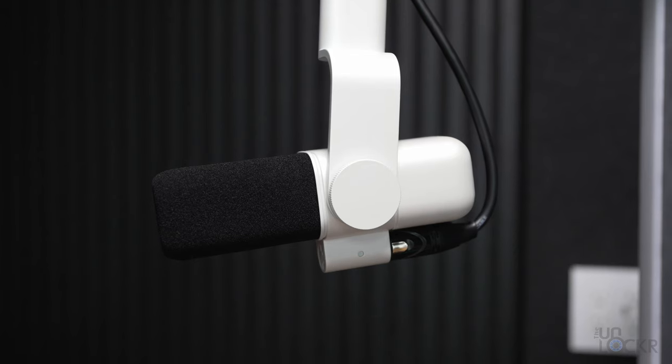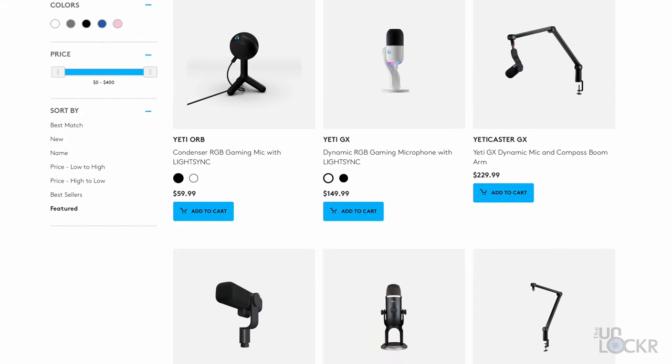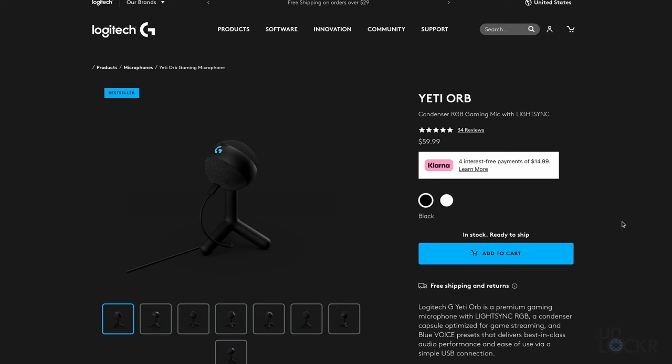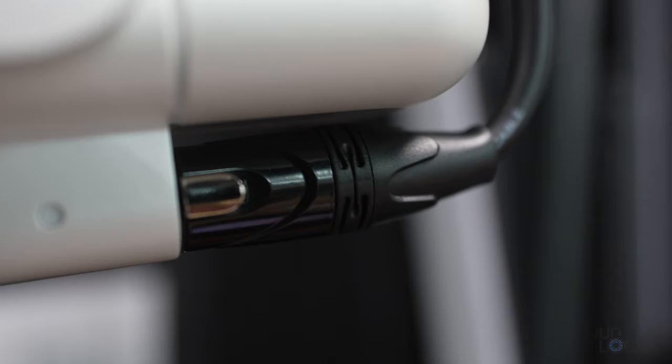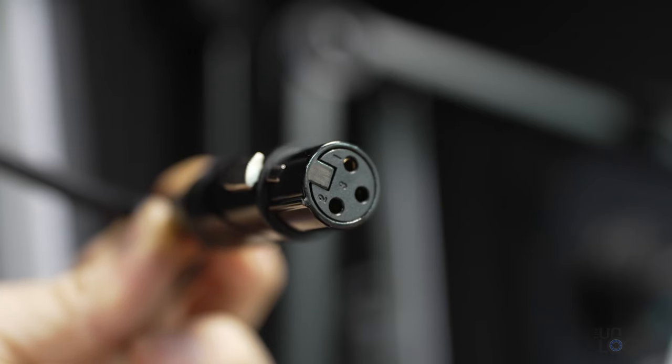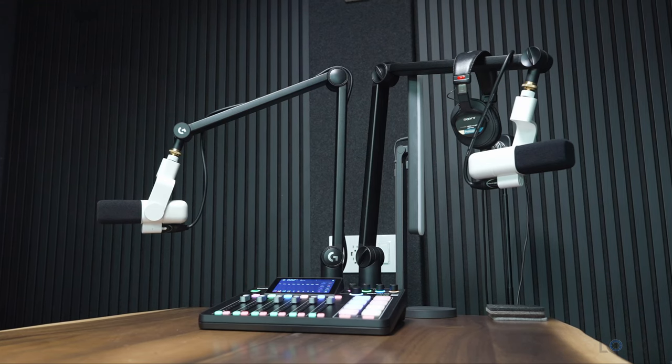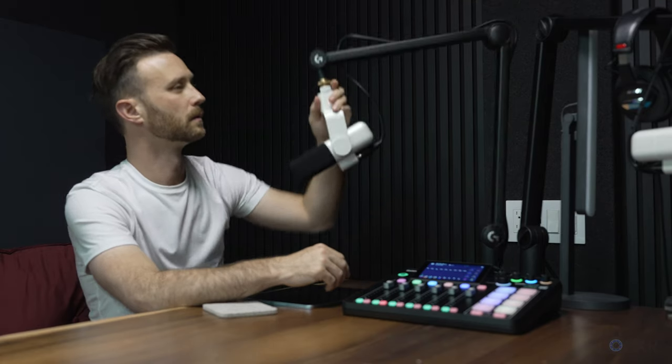For mics, I have here the Yeti Studio mic, which I think sounds amazing for the money, but they aren't cheap. Some less expensive alternatives could be any of the Yeti series, which are all super popular — they can all be plugged in via USB-C instead of the XLR that this mic uses. I'm also using these Logitech Compass arms for the mics that have cable management built in to keep things cleaner and are easily adjustable.